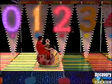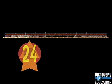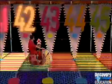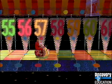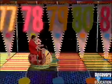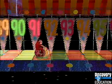Here goes! Zero, one, two, three, four, five, six, seven, eight, nine, ten, eleven, twelve, thirteen, fourteen, fifteen, sixteen, seventeen, eighteen, nineteen... forty, forty-one, forty-two, forty-three, forty-four, forty-five, forty-six, forty-seven, forty-eight, forty-nine, fifty, fifty-one, fifty-two, fifty-three, fifty-four, fifty-five, fifty-six, fifty-seven, fifty-eight, fifty-nine, sixty, sixty-one, sixty-two, sixty-three, sixty-four, sixty-five, sixty-six, sixty-seven, sixty-eight, sixty-nine, seventy, seventy-one, seventy-two, seventy-three, seventy-four, seventy-five, seventy-six, seventy-seven, seventy-eight, seventy-nine, eighty, eighty-one, eighty-two, eighty-three, eighty-four, eighty-five, eighty-six, eighty-seven, eighty-eight, eighty-nine, ninety, ninety-one, ninety-two, ninety-three, ninety-four, ninety-five, ninety-six, ninety-seven, ninety-eight, ninety-nine, one hundred.